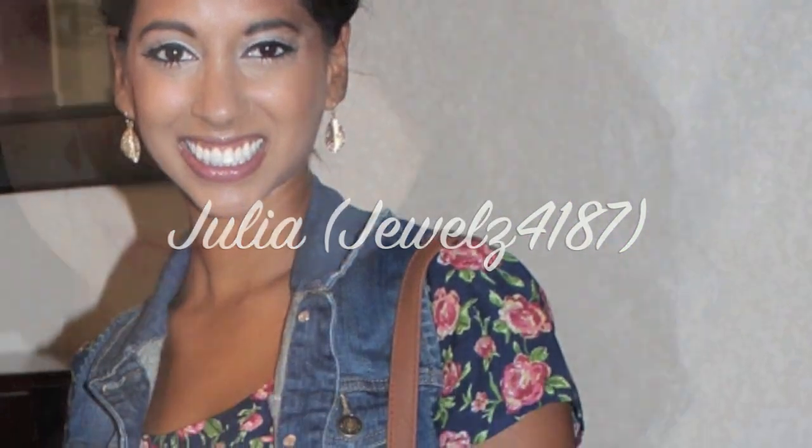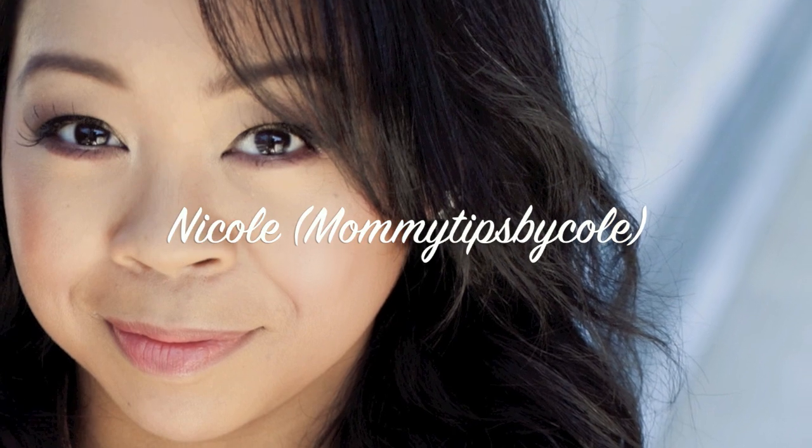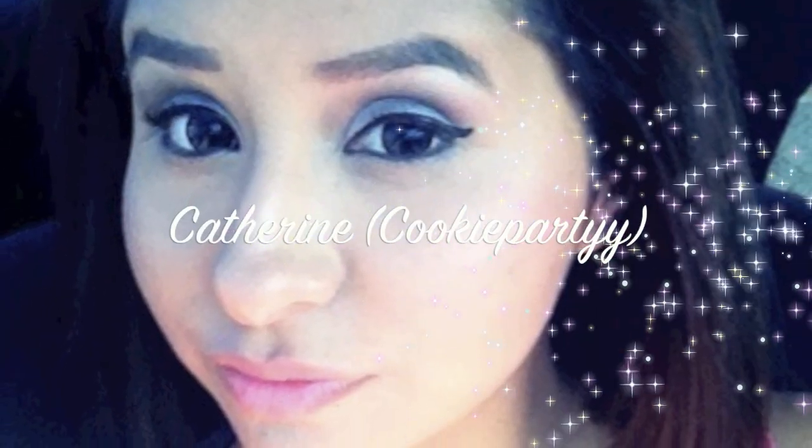Hi everyone, welcome to Mommy Michelle. I'm so excited - myself and three other YouTube moms have collaborated together to bring you this video on casual must-have wardrobe items for moms. These are items that you would need to put outfits together for dropping your kids off at school, going on a casual date, or just running errands. These are must-have favorites and hopefully it inspires you as you go out shopping.